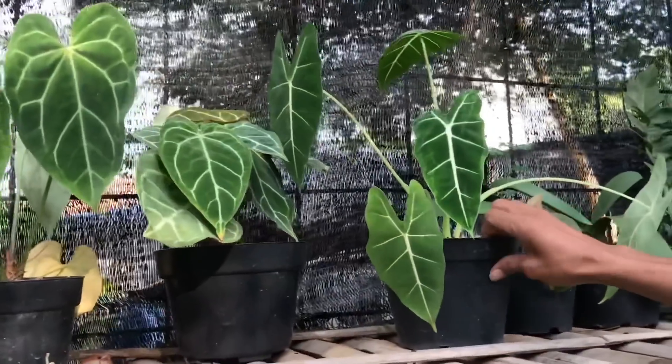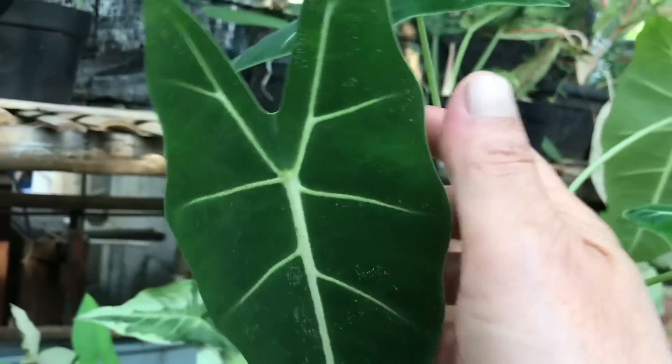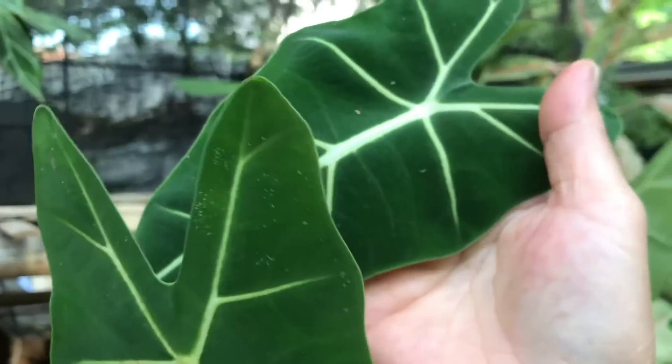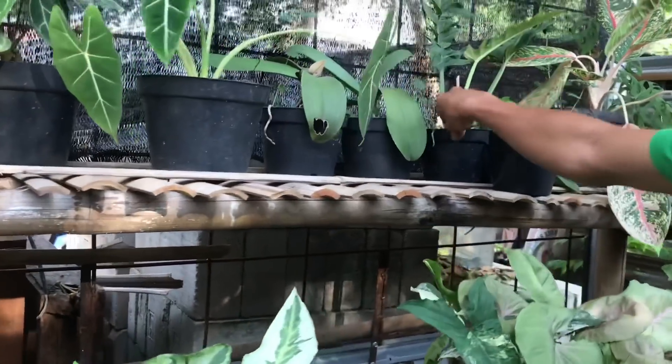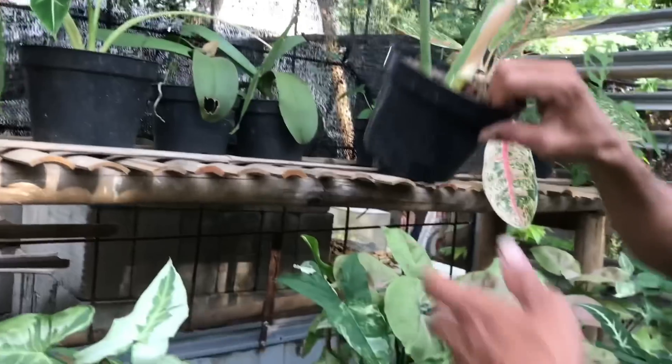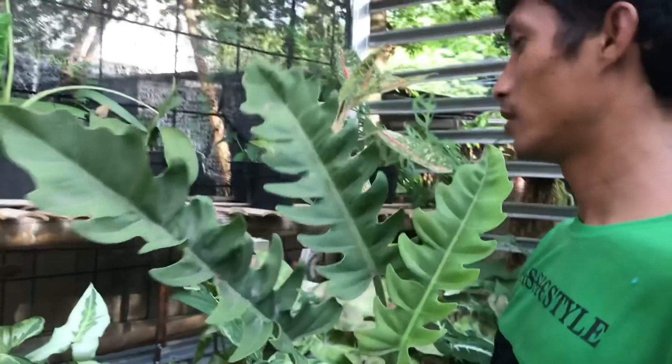Nah ini, ini Tridex Neon. Iya, neon. Harga berapa? Ini 50 ribu. Nah itu Philo Gergaji. Harga berapa? Ini 80 ribu.